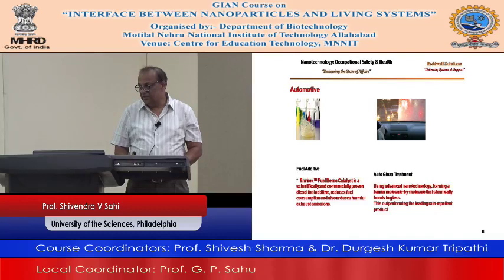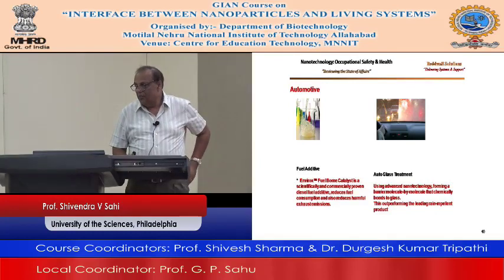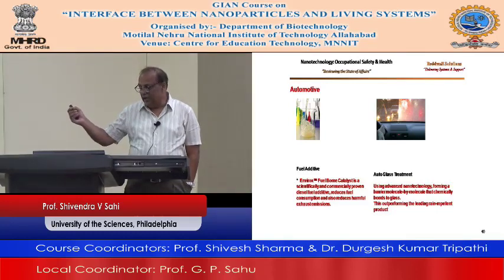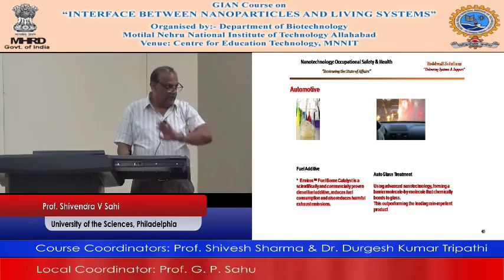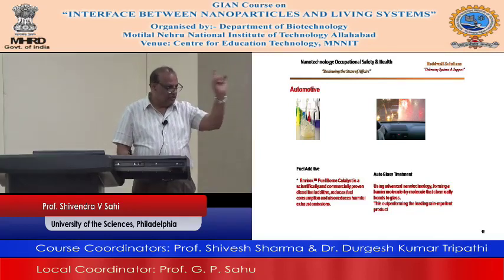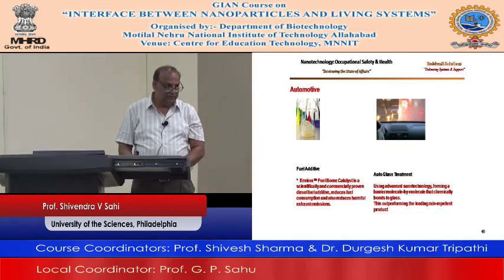Auto glass treatment — using advanced nanotechnology, forming a barrier molecule by molecule that chemically bonds to the glass, outperforming leading rain repellent products. Your windshield — sometimes you see scratches but they are using this technology; you can't see anything, the water just runs off.